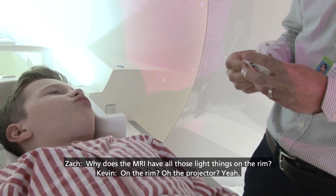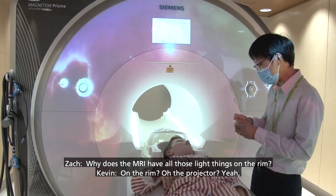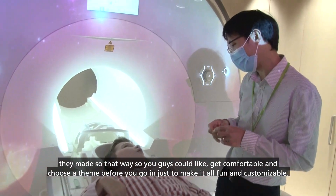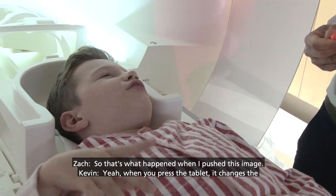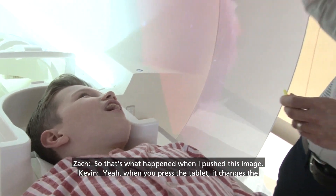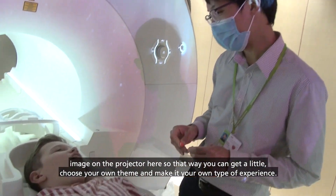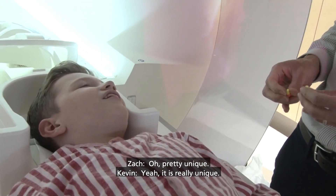Why does the MRI have all those white things on the rim? The projector? Yeah. They made it so that you guys could get comfortable and choose a theme before you go in, just to make it all fun and customizable. Oh, so that's what happened when I pushed this image. Yeah, when you press the tablet, it changes the image on the projector. That way you can choose your own theme and make it your own kind of experience. Oh, that's pretty unique. Yeah, it is really unique.